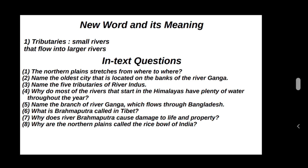Name the oldest city that is located on the banks of river Ganga. Varanasi.